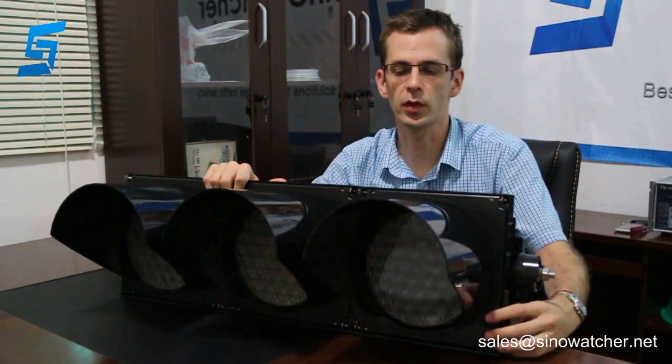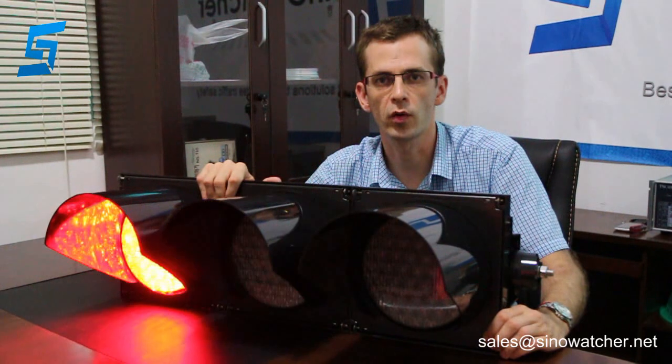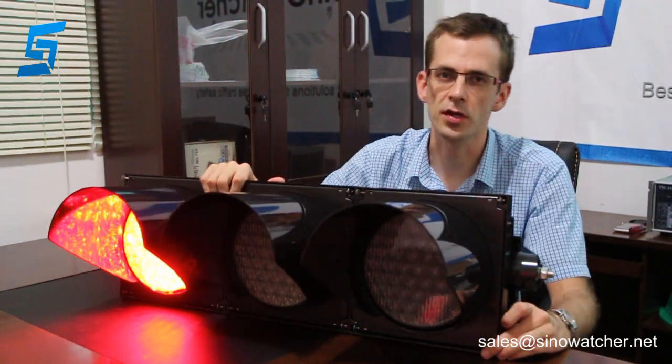This product has a wide working voltage. Both AC and DC can be connected — with city power or a solar-powered battery backup. Now it has started working.